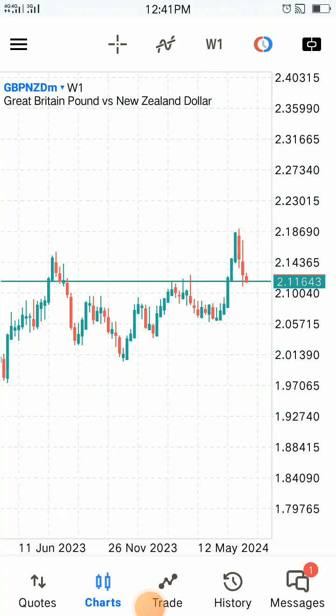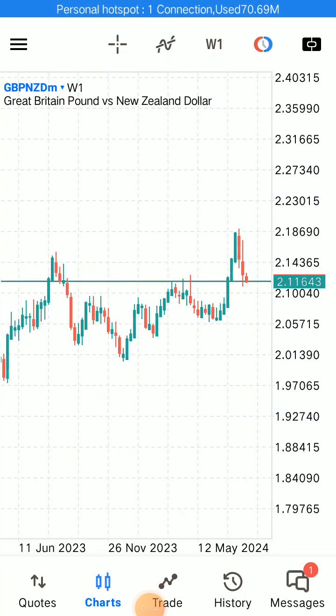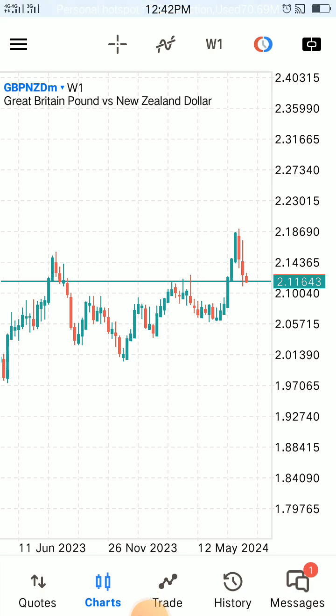We are back once again after some time not recording, doing other businesses. Today I've decided to come up with GBP/NZD analysis.